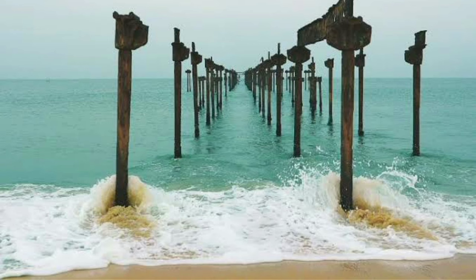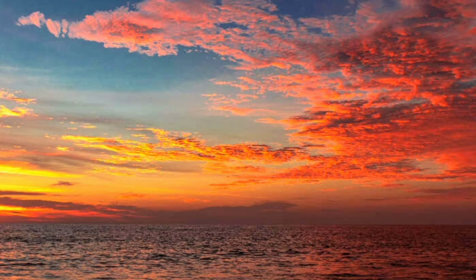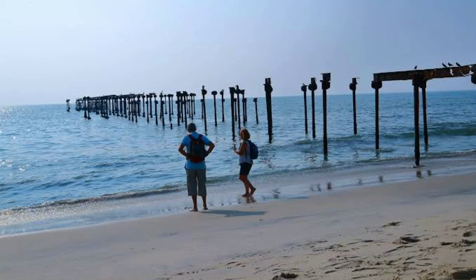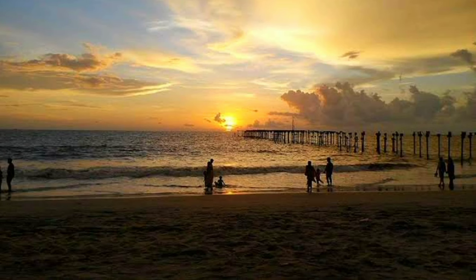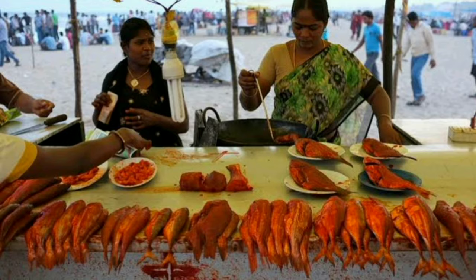The Alappuzha Beach is one of the most popular beaches in Alleppey. The beach is known for its soft sand, clear waters, and stunning sunsets. The beach is also home to a number of food stalls that serve delicious local snacks and seafood.